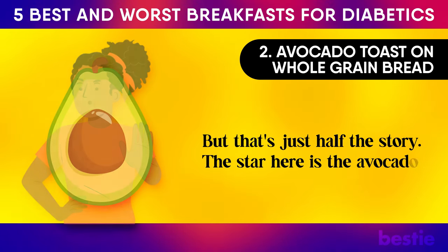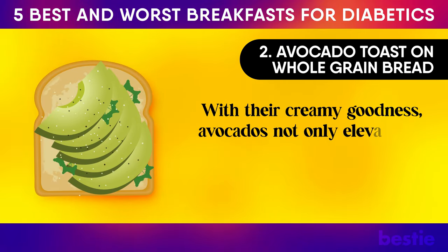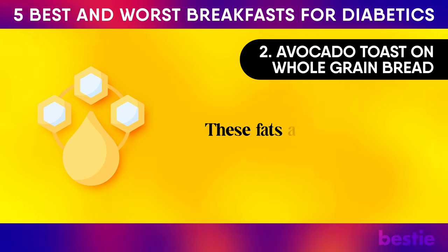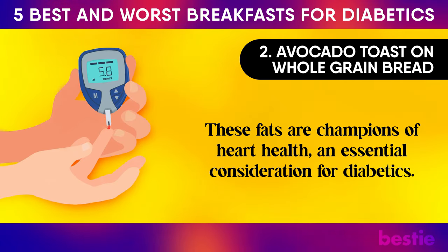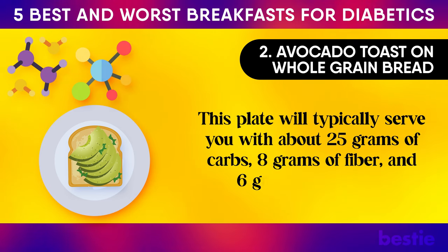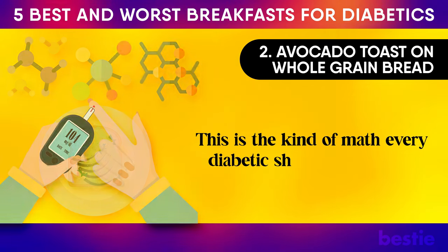The star here is the avocado. With their creamy goodness, avocados not only elevate the toast to gourmet levels, but more importantly are brimming with monounsaturated fats. These fats are champions of heart health — an essential consideration for diabetics. This plate will typically serve you with about 25g of carbs, 8g of fibre, and 6g of protein. This is the kind of math every diabetic should get behind.